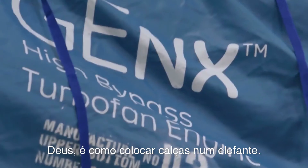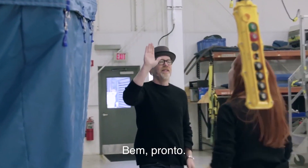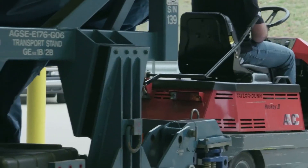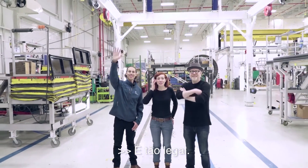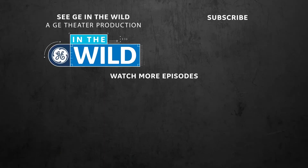This is like putting pants on an elephant. It's so bittersweet. See you at 30,000 feet, buddy. Bye.